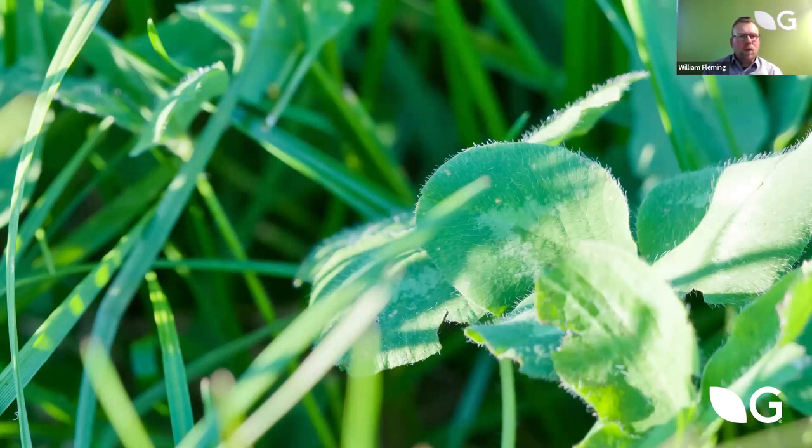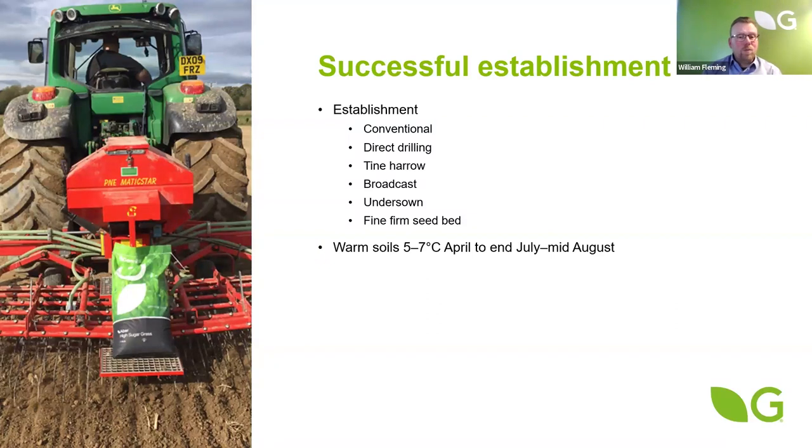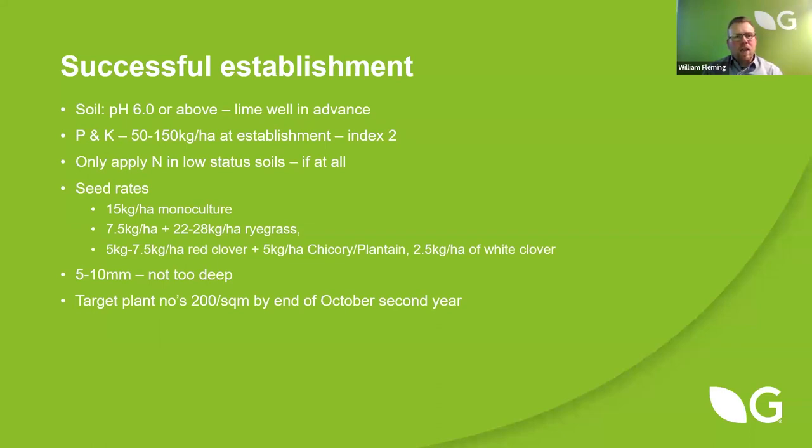To utilise this plant going forward, the first thing is getting a successful establishment — the same as establishing a good quality grass ley. We need a good, fine, firm seed bed and a nice, warm soil temperature, at least above seven degrees to get the red clover plants to establish. Get your soil tested in good time, get your pH up to six, and get your phosphorus and potassium established well — looking for indices of two — because although we won't need a lot of nitrogen on our red clover cutting ley, legumes are hungry for P and K.